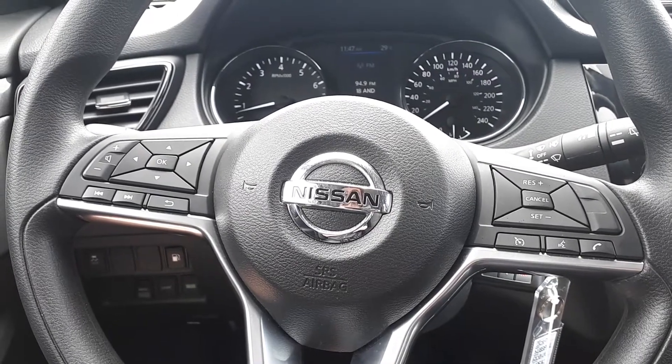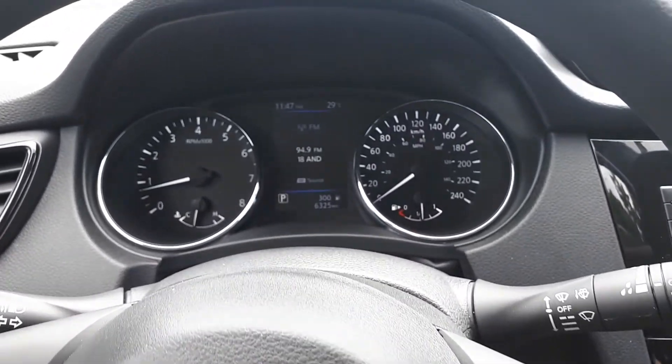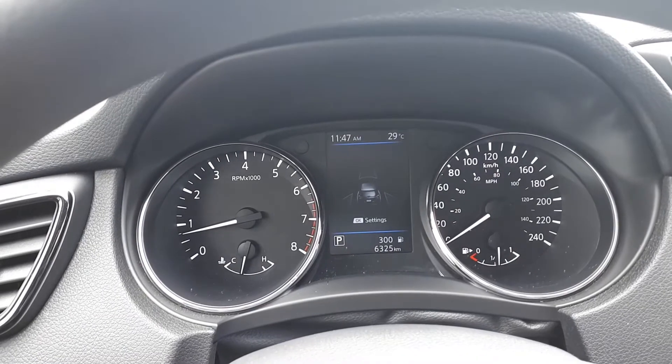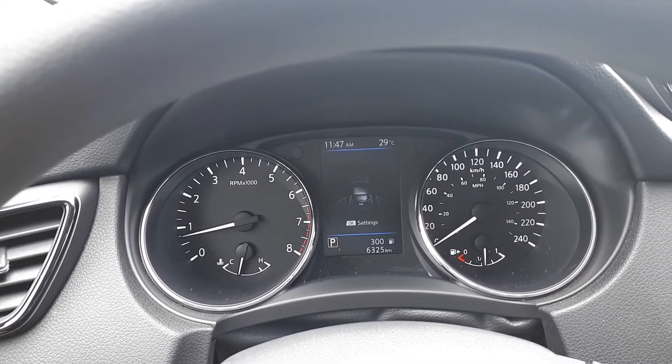This vehicle also has steering wheel audio, Bluetooth and cruise controls. On our Dashbar Display, we have our audio sources and vehicle driving aids like emergency brake and blind spot indicators.